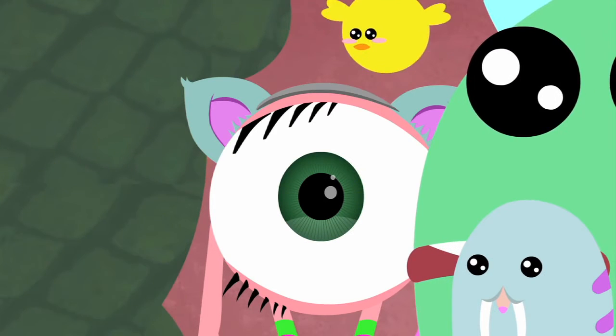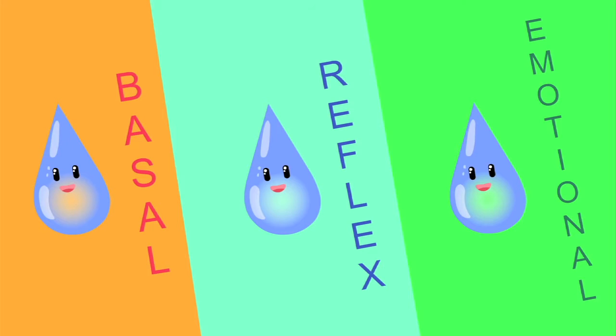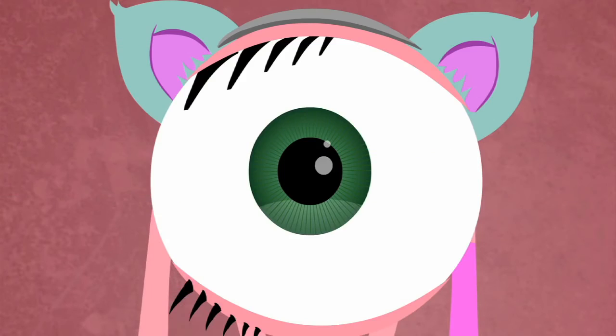Sorry things didn't work out with Onion, Iris. But don't worry — as long as you have all three kinds of tears working to keep you balanced and healthy, it will get better. You'll see.